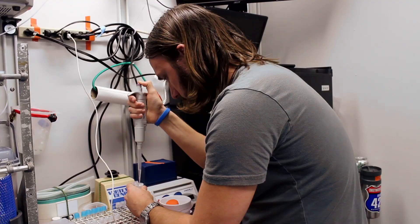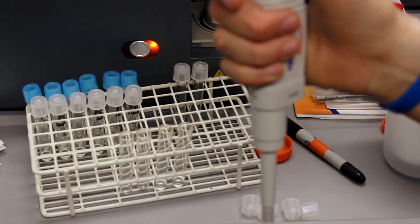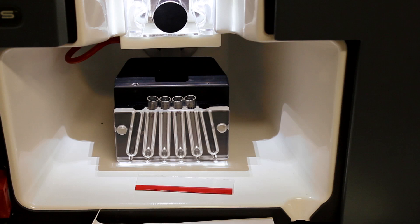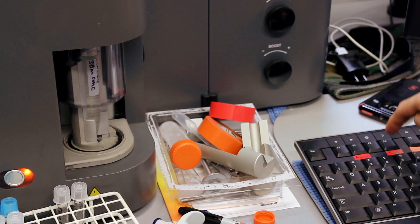A lot of times what we find in the lab doesn't really relate well to the ocean. In fact, 99% of the microbes in the ocean are unculturable. So we keep using organisms that have been collected 30, 40 years ago, kind of like our lab rats, and we use them to try to tell us what's going on in the real world, but it's not the same.